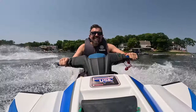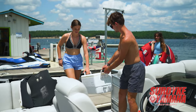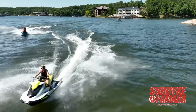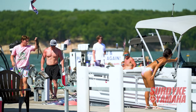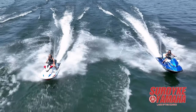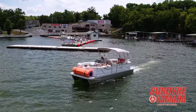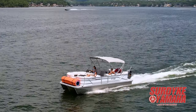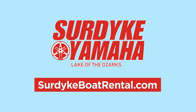Your time at the lake is limited, and at Surdike Yamaha, we understand that. That's why we offer boat and wave runner rentals at two convenient locations, fueled up, shined, and ready to ride. Whether you need a tri-toon for your group, a ski boat for the family, or a couple Yamaha wave runners to ride the waves, Surdike Yamaha is ready and waiting for you. See the Lake of the Ozarks with a rental from Surdike Yamaha. Book online now at surdikeboatrental.com.